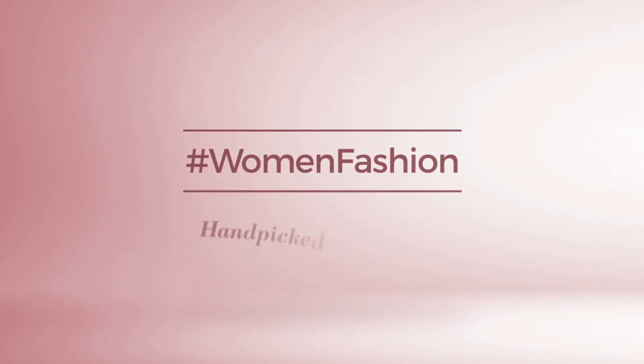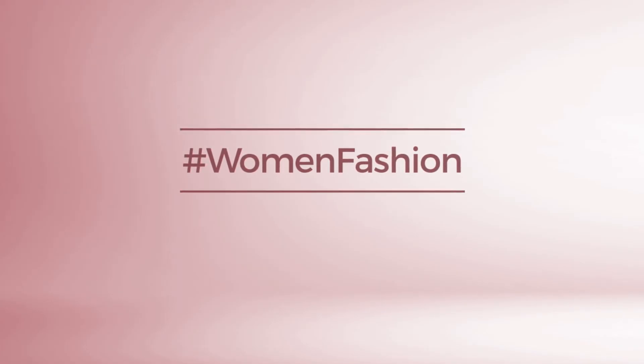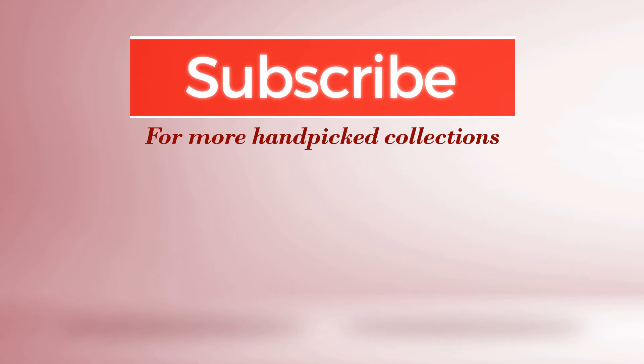And if you didn't like it, write something in the comments below. Otherwise, subscribe to our channel. Thank you.